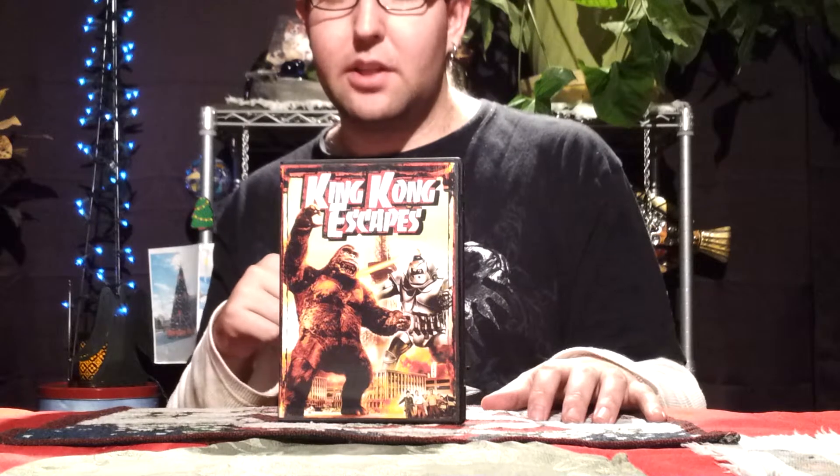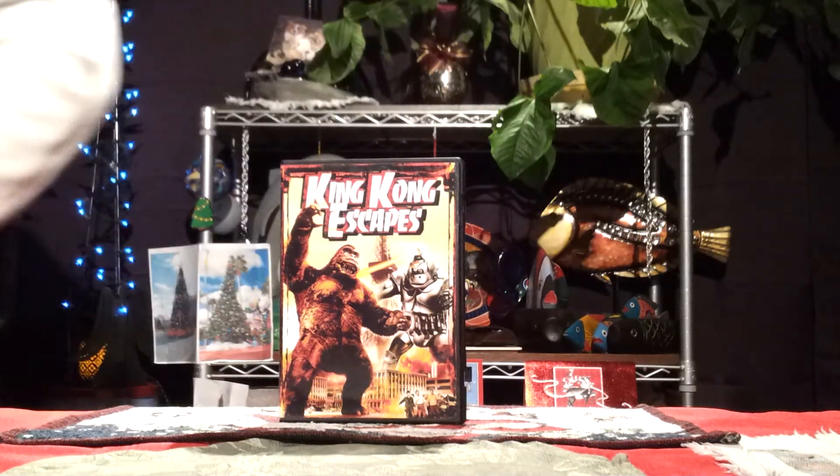You won't be disappointed that you did add it. We are Godzilla Fan Freaks, this was King Kong Escapes — please comment, like, and subscribe, and we will see you guys in the next video review. Thank you for watching.